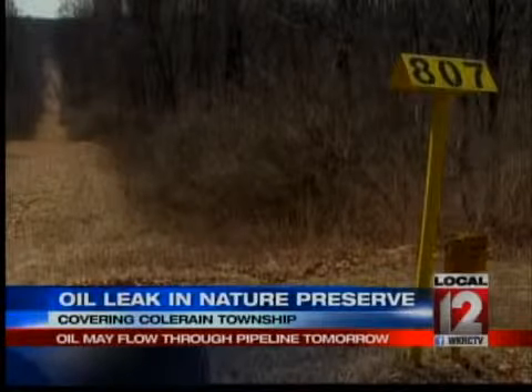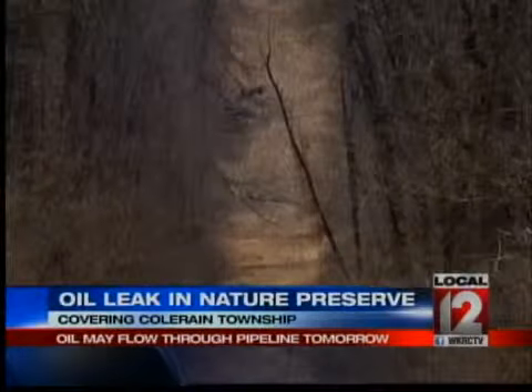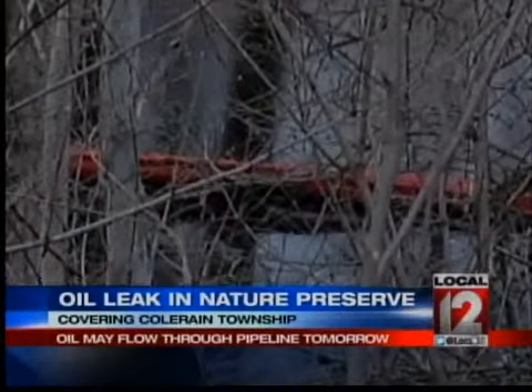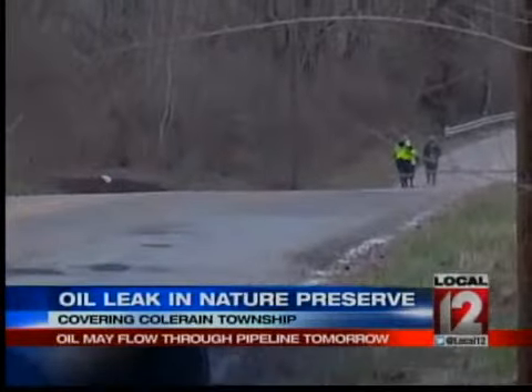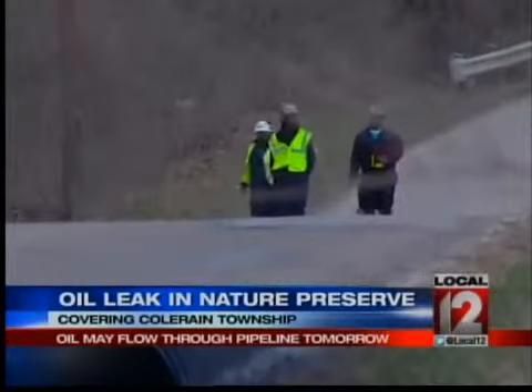That word comes as a massive cleanup effort is still underway. As of this morning, nearly 32,000 gallons of an oil and water mix were removed. Today, the crews experimented with a dam — they are flushing water to it and trapping oil at the surface.